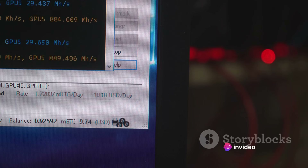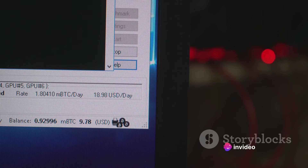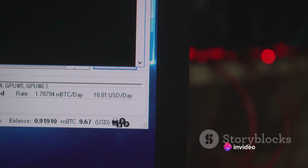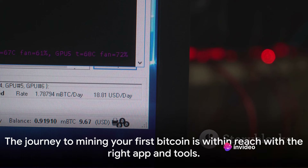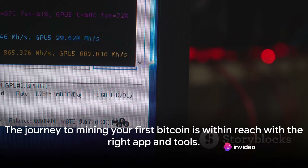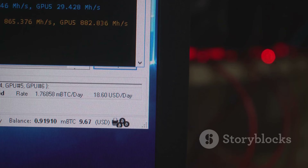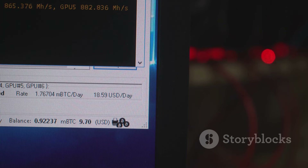If you prefer a simple, straightforward experience, go with CryptoTab. If you want the flexibility to mine different cryptocurrencies, Minergate could be your go-to. And if you're all about customization and control, you might find EasyMiner to be the perfect fit. Once you've chosen your mining app, you're one step closer to mining your first Bitcoin. The journey might seem daunting, but with the right tools in hand, you're well on your way to becoming a successful Bitcoin miner.